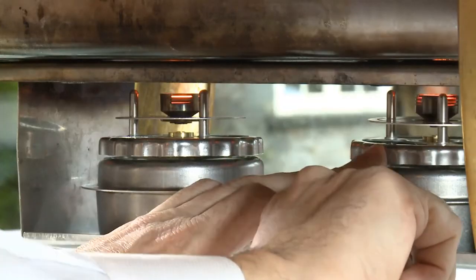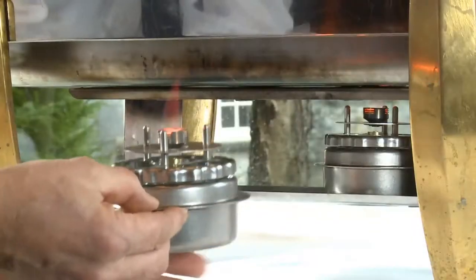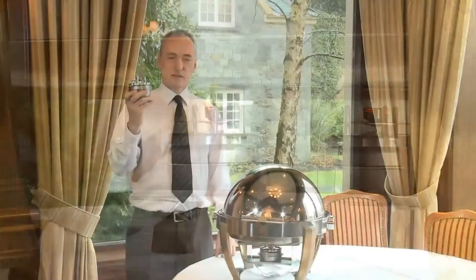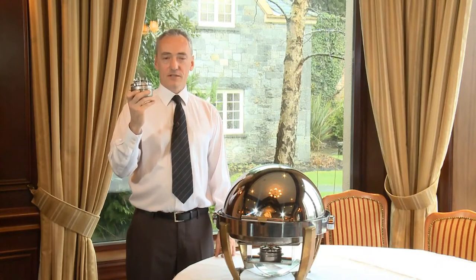The Shafo lights first time, every time. Because the Shafo remains cool to the touch, it can be safely adjusted or repositioned during service. The Shafo incorporates two patented safety features.